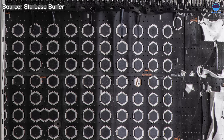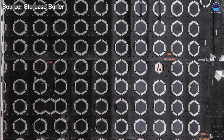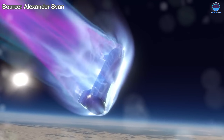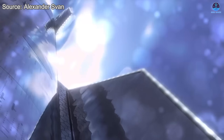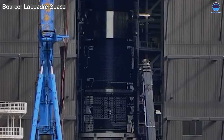One of the most noticeable changes is in the aft section of the vehicle, where the heat shield tiles now display small white circular markings. These distinctive features were not seen in previous prototypes and likely represent targeted reinforcements aimed at boosting the durability of the tile system in areas most susceptible to high thermal stress.